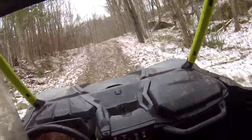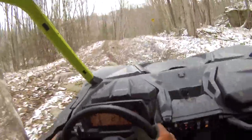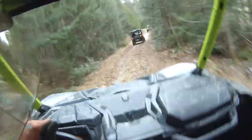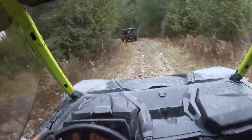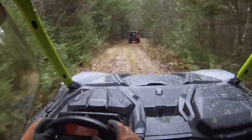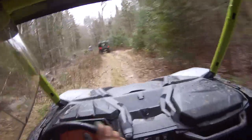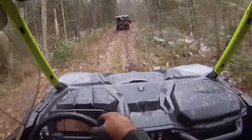Another thing I like is the suspension on it. It's on the softest setting right now and you can't feel nothing. And as much as I hate the power steering — just the way you have to turn so much to get it to turn a corner — it's so good that I can drive with one hand, or even two fingers, down these trails and nothing.